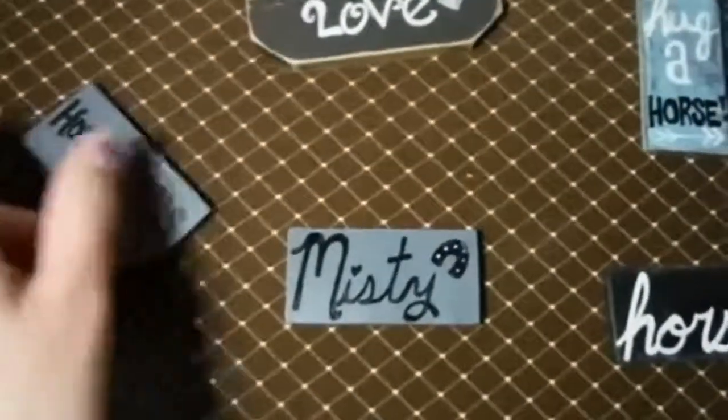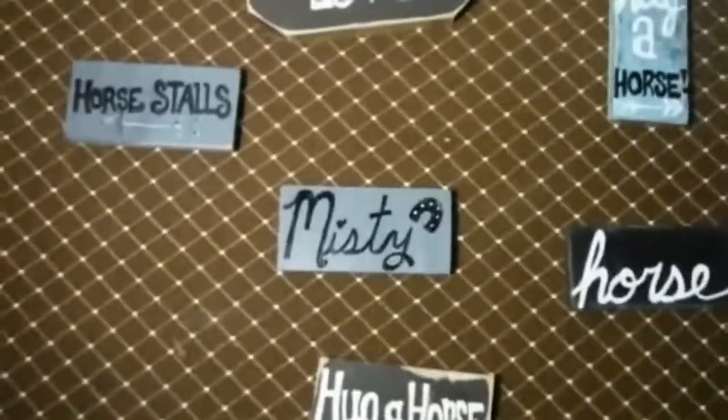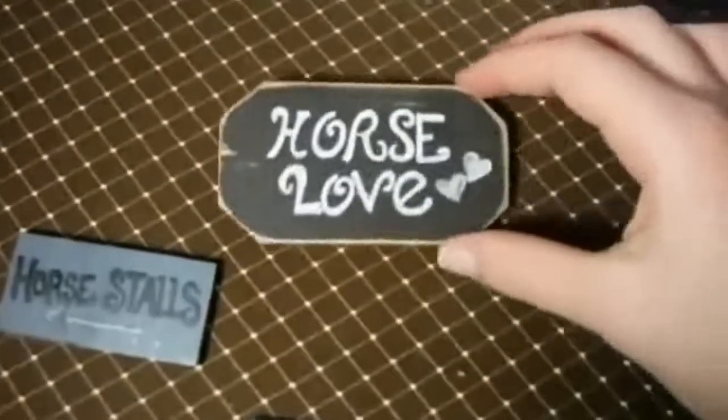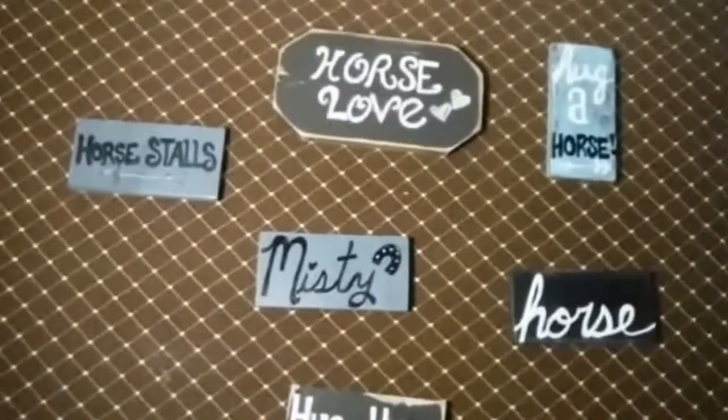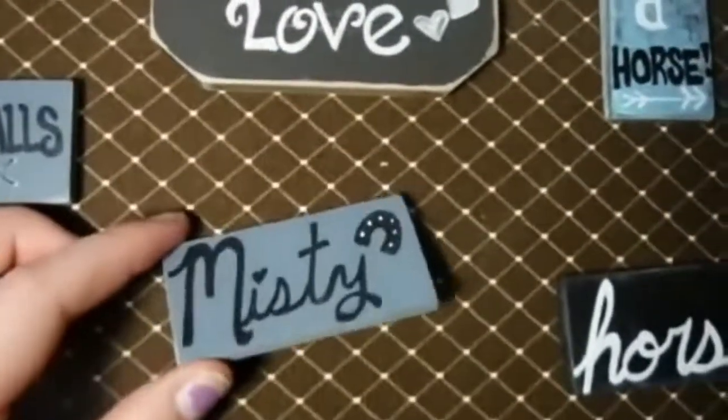We also have these little signs. You can have them for your barn or your horse stall, and you can have the horse's name on it.